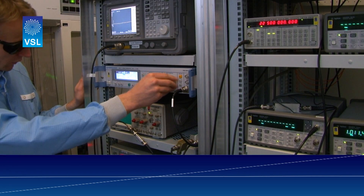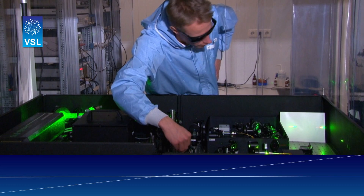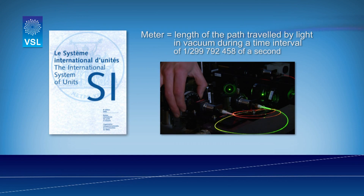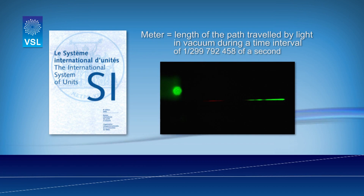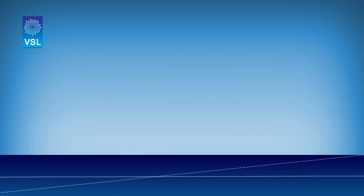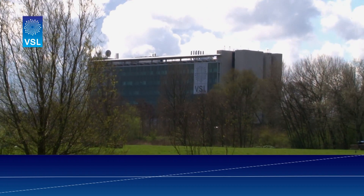The reliability of measurements goes further than just repeatability. What is needed are measurement results which are linked to a fixed standard — the SI unit of length. We call this link traceability, and providing traceability is the primary role of VSL as the Dutch National Metrology Institute.